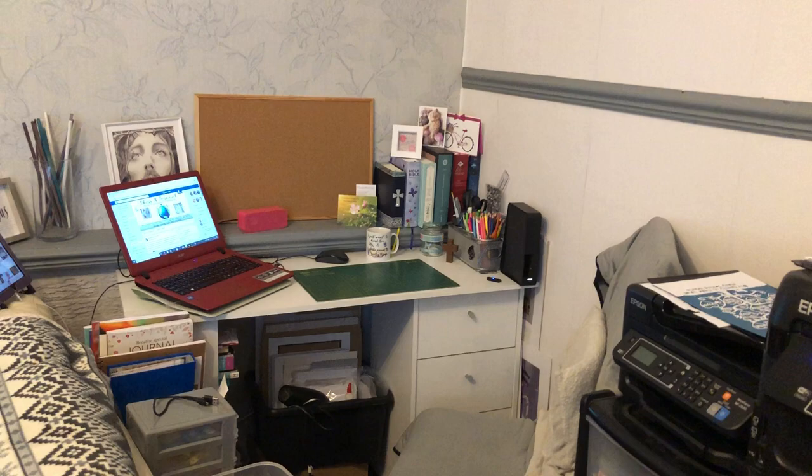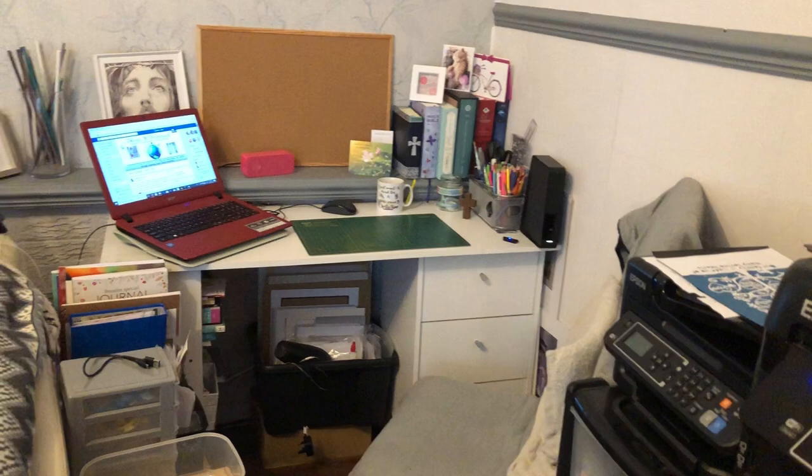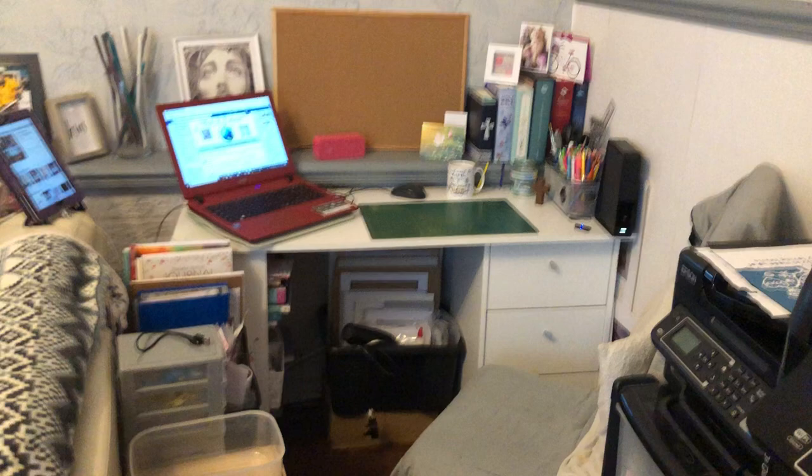I'm going to turn around and back out of my little corner so you can have a nice look at it. So obviously this is my corner, this is where I spend a lot of my time. It is in my family living room area. Quite often my children are in here, my husband too, and you know it's not always this quiet — it can get quite noisy. But I've learnt to switch off from all the noise and just enjoy my little area.